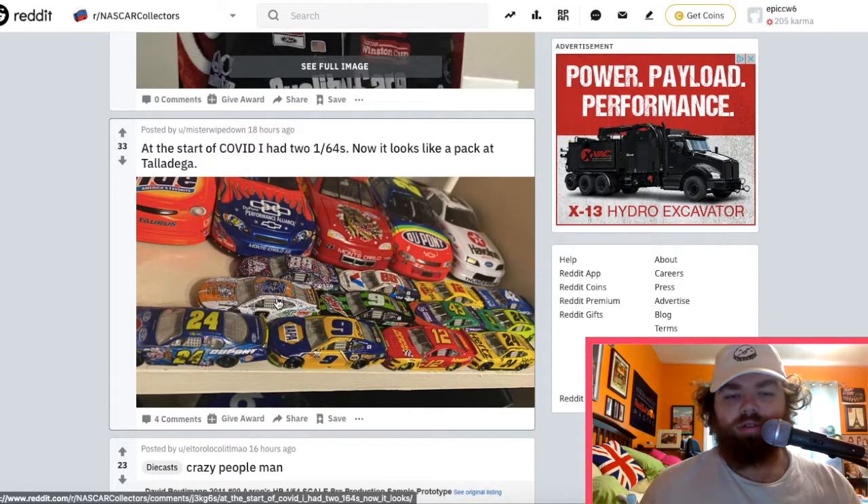We started going to stores a little bit — went to Target and Walmart together sometimes and got her some. She likes that. She doesn't have as many of the newer ones. I know she has that one from Talladega.